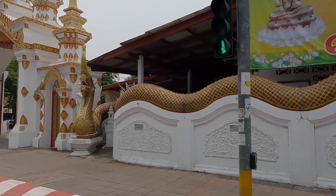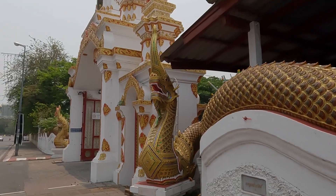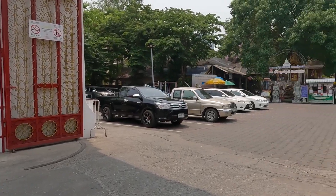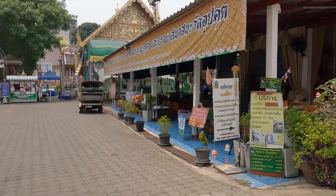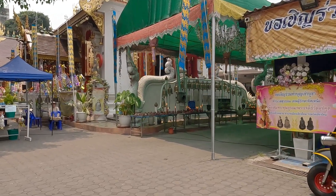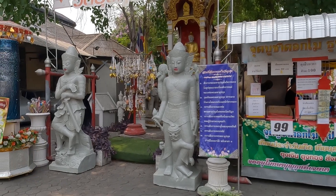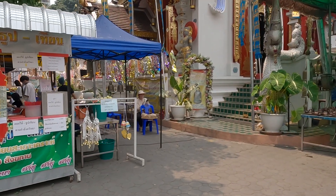We crossed the street and now we're at the temple — look at the dragon! The architecture and colors are really cool. Wow, look at that — a lot of candles lit in there. They also sell souvenirs here. We can't go inside the temple right now, but we can walk around it.